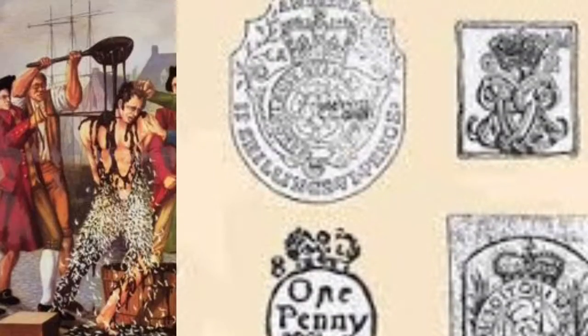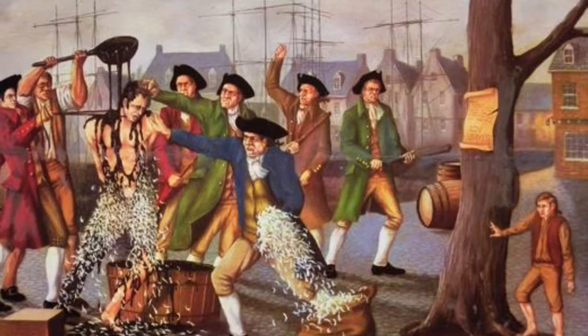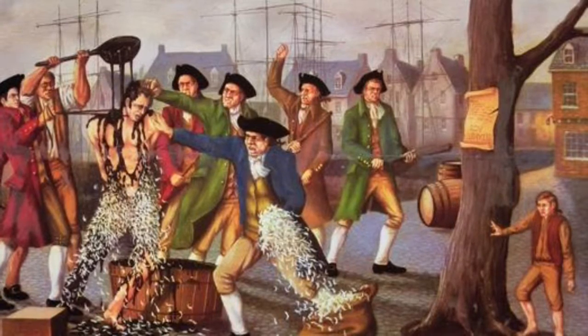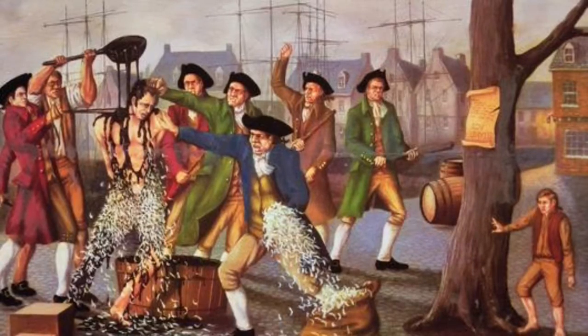At the time, the British were already deep in debt from the French and Indian War. America was outraged, for they could not use their own paper currency, and it was seen as a violation of the right of no taxation without representation. Tar and feathering was used by mobs to humiliate the British — they poured hot tar on them, and then protesters threw feathers to stick it on.